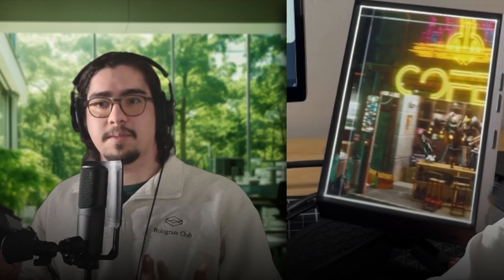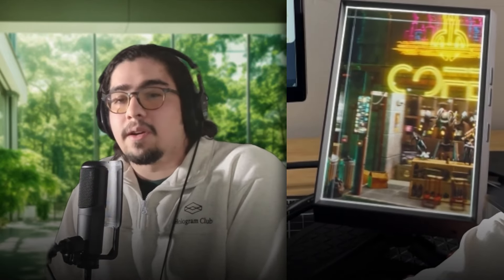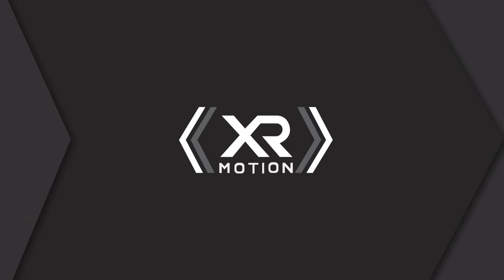As an artist, for me it was a no-brainer to start showcasing some of the stuff I'm doing in 3D, in 3D. It becomes this kind of little diorama, or this little world that you can display in the way that it was created.